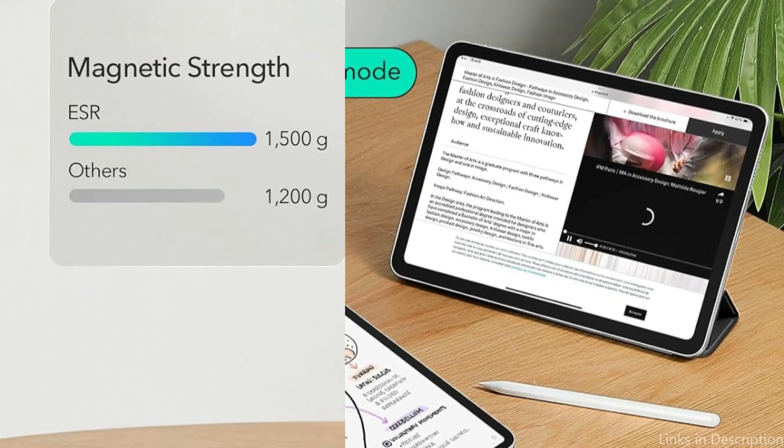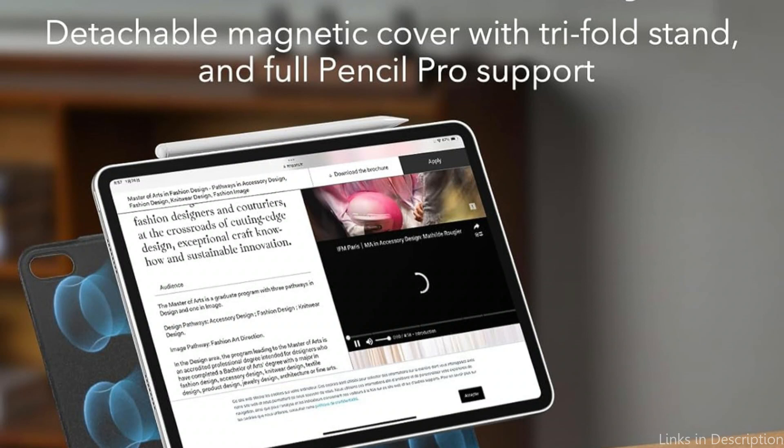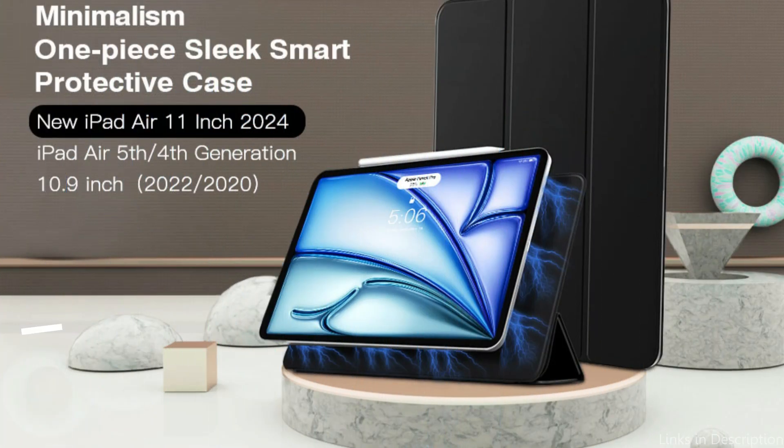Powerful magnets create a secure connection between the case and tablet. Crafted from high-quality materials to withstand use and remain looking newer for longer. This iPad Air Case completely supports the Pencil Pro, featuring a recessed side groove for magnetic charging and a magnetic clasp to keep your pencil secure.